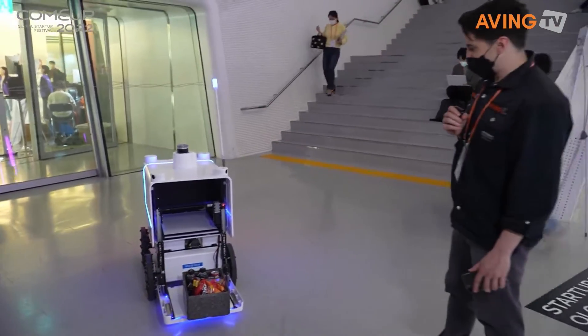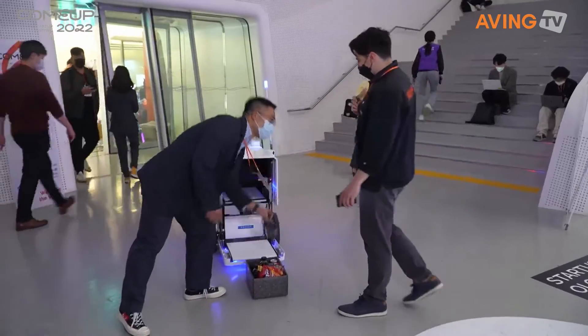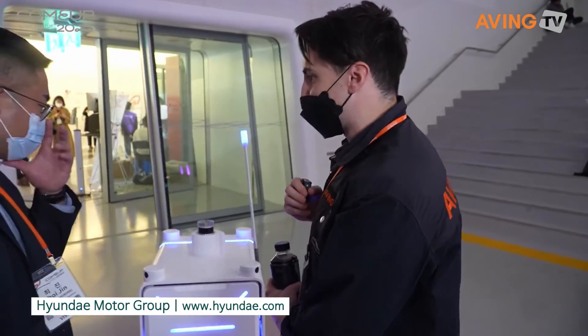I guess you pick it up — it comes out and it is delivered. This is for me! I get this coffee from the convenience store. So what is this robot?